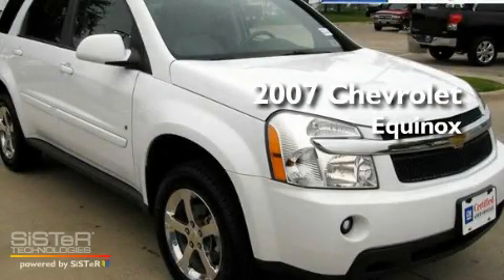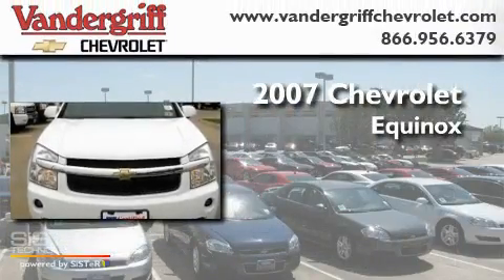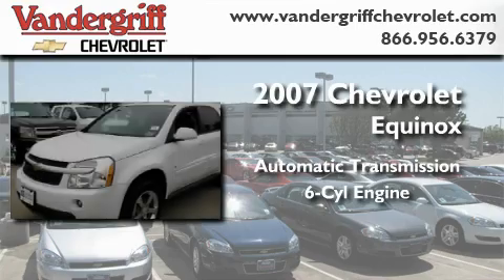This is a certified pre-owned 2007 Chevrolet Equinox. This crossover has an automatic transmission and a six-cylinder engine.